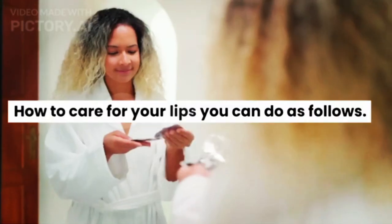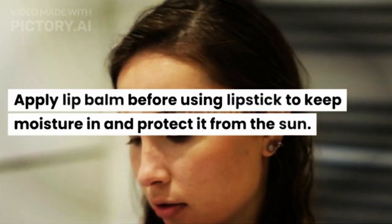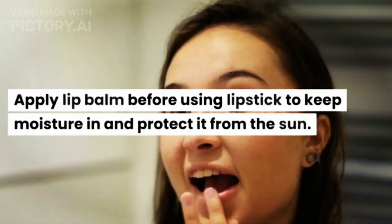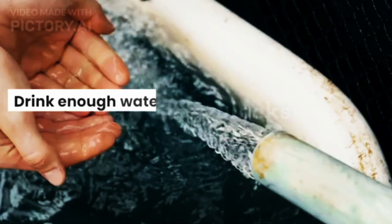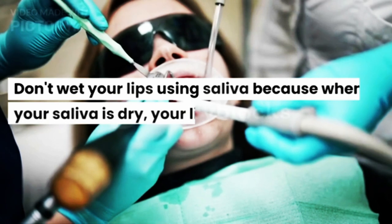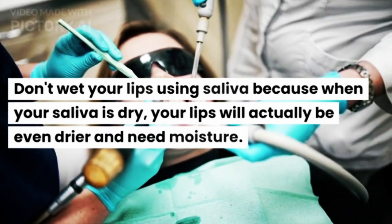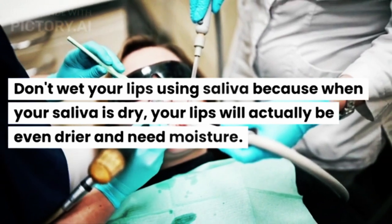Here is how to care for your lips. Apply lip balm before using lipstick to keep moisture in and protect your lips from the sun. Drink enough water to keep your lips hydrated. Don't wet your lips using saliva, because when your saliva dries, your lips will actually become even drier and in need of moisture.